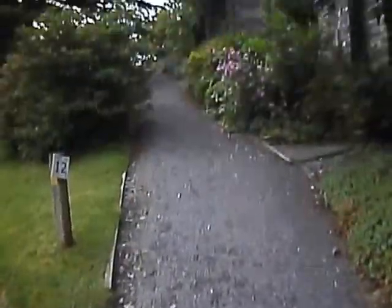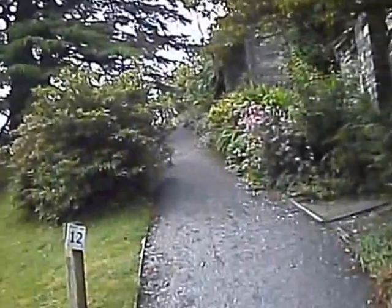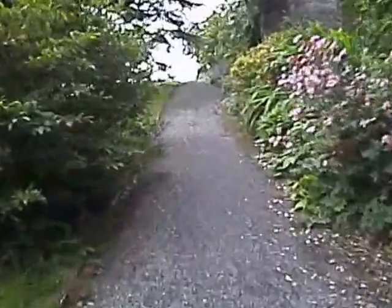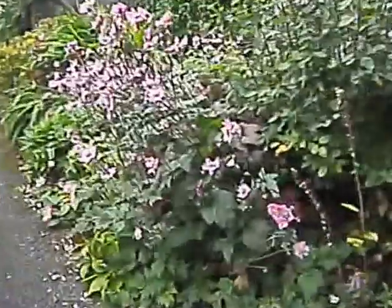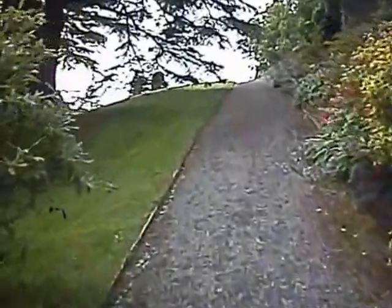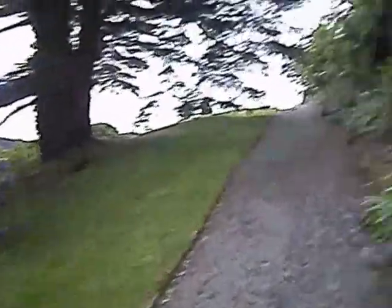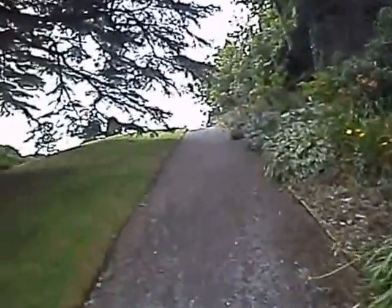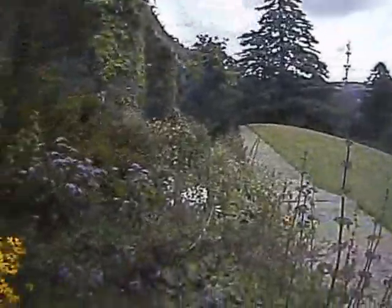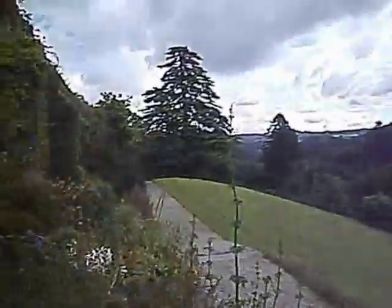Here's a junction of paths, and this goes up to the house. There's a nice tree. The main summer flowers are probably coming to an end now, but it's certainly a well-kept property. There's a mature tree, and here are some steps leading up to the main house.